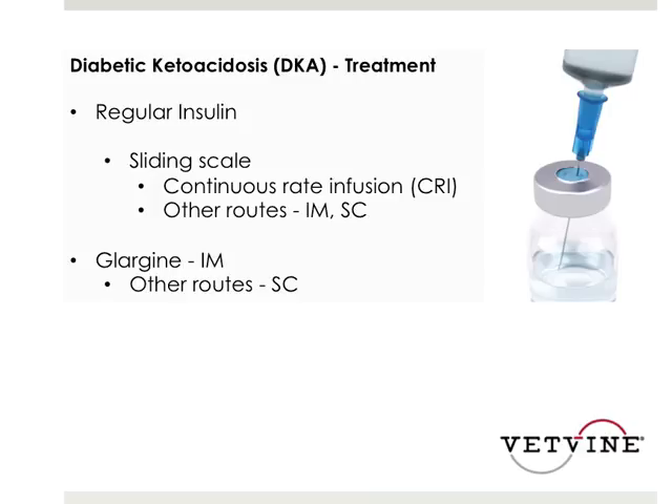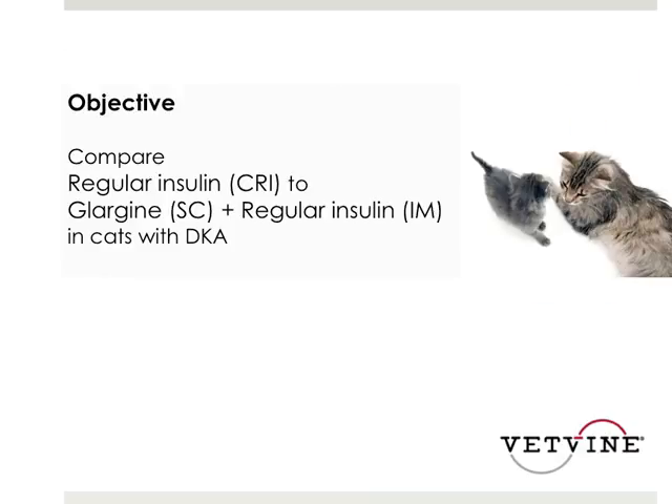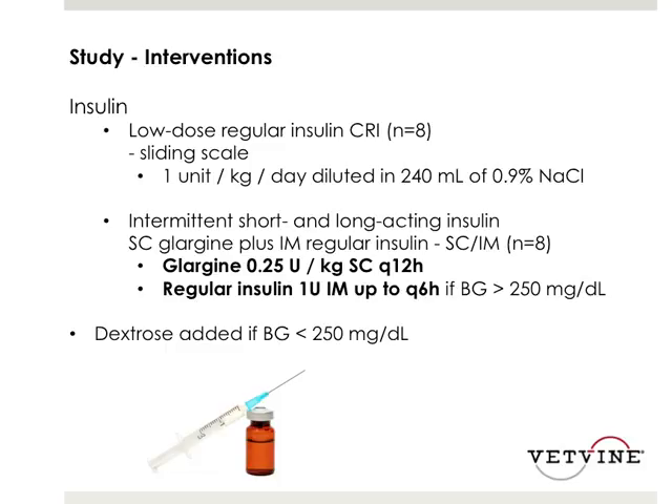This study was evaluating these two insulins together when compared to the standard of care for this particular study, which was the regular sliding scale insulin CRI. The first protocol had eight cats in the low-dose regular insulin CRI, again on a sliding scale, dosed at one unit per kg per day, diluted into 240 mls, run at 10 mls per hour.